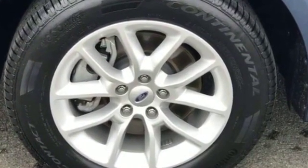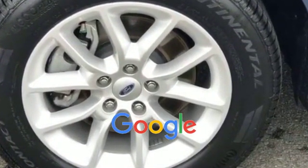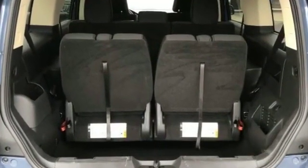Stability control is also included. This is a top-rated dealer — make an appointment today to test drive this popular model.